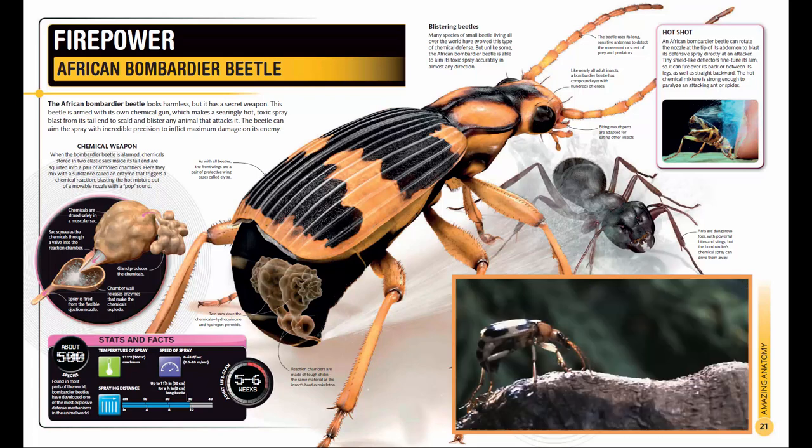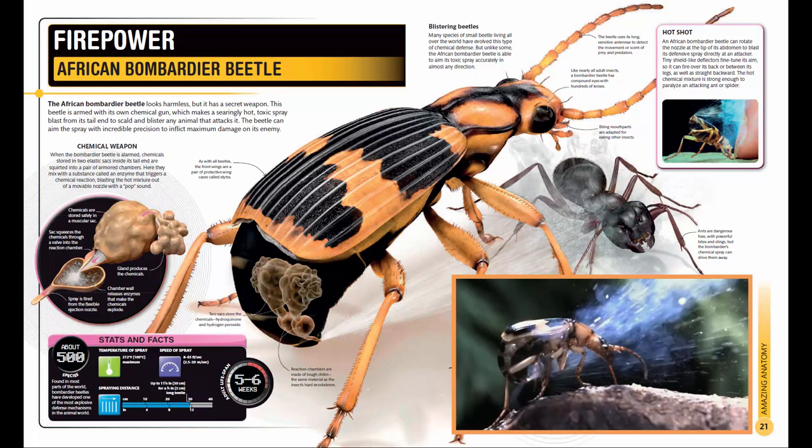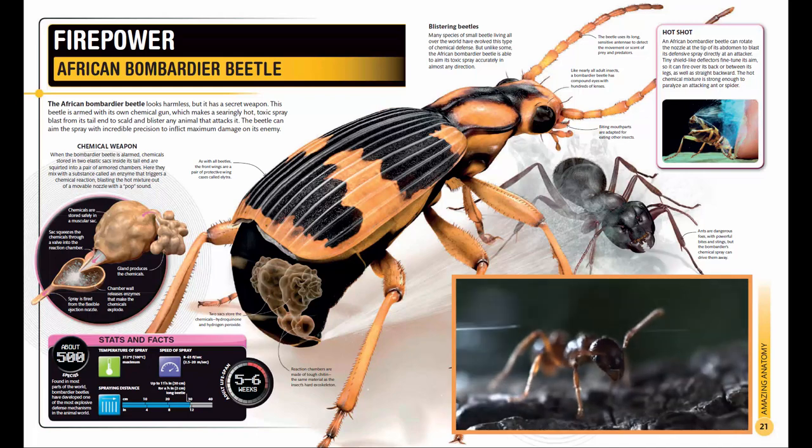There are about 500 species found in most parts of the world. Bombardier beetles have developed one of the most explosive defense mechanisms in the animal world.